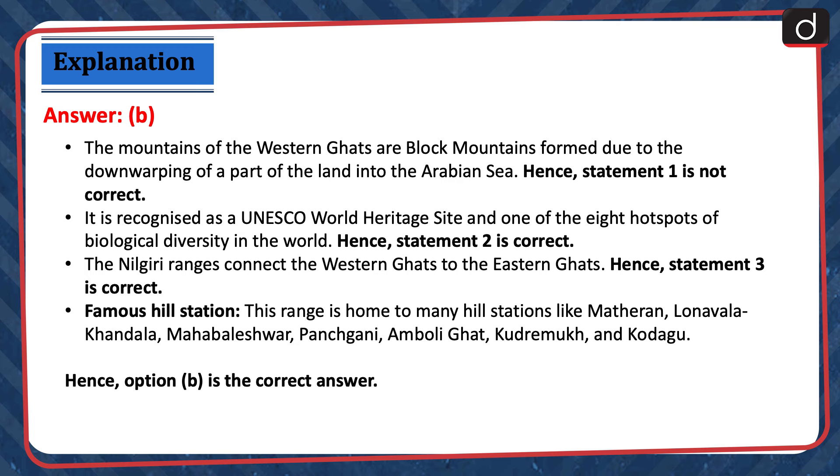The mountains of the Western Ghats are block mountains, formed due to the downwarping of a part of the land into the Arabian Sea. Hence, statement 1 is not correct. It is recognized as a UNESCO World Heritage Site and one of the eight hotspots of biological diversity in the world. Hence, statement 2 is correct. The Nilgiri ranges connect the Western Ghats to the Eastern Ghats. Hence, statement 3 is correct. This range is home to many hill stations like Matheran, Lonavala Khandala, Mahabaleshwar, Panchgani, Amboli Ghat, Kudremukh and Kodagu. Hence, option B is the correct answer.